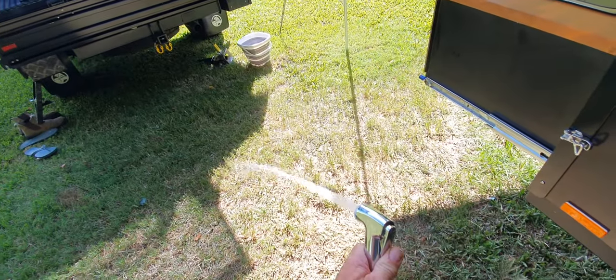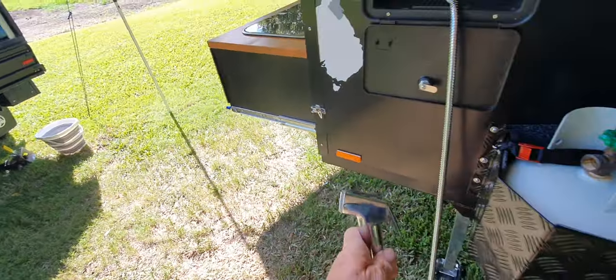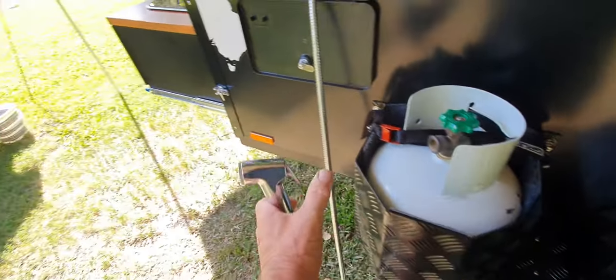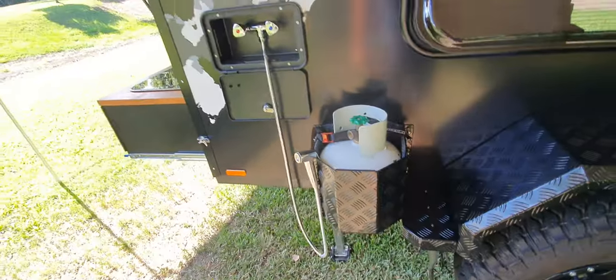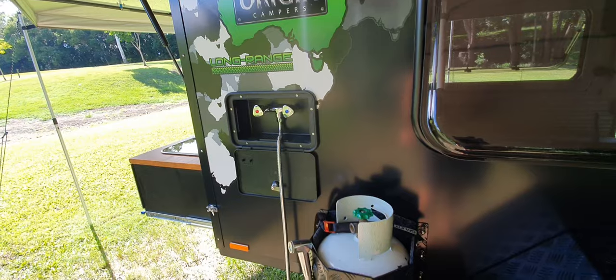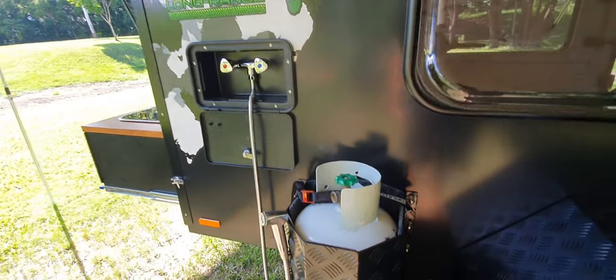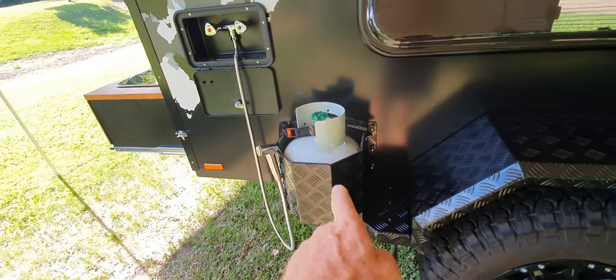Here's our shower setup — that's a nice unit. Take a bit of pressure out of the line and there you go — that's cold water, not hot water. We only have it hooked up to cold water, but it's great for washing feet, people, and whatever else you want to wash, including dishes.